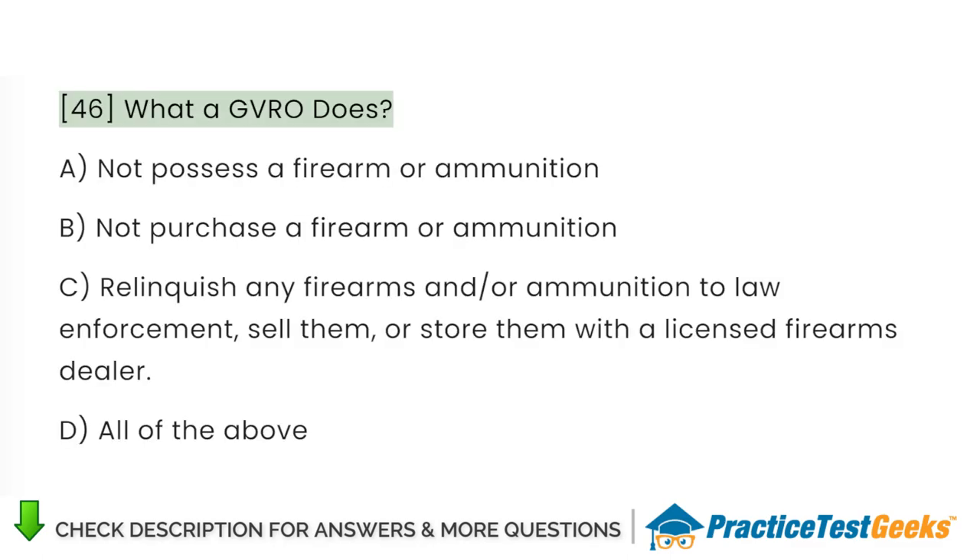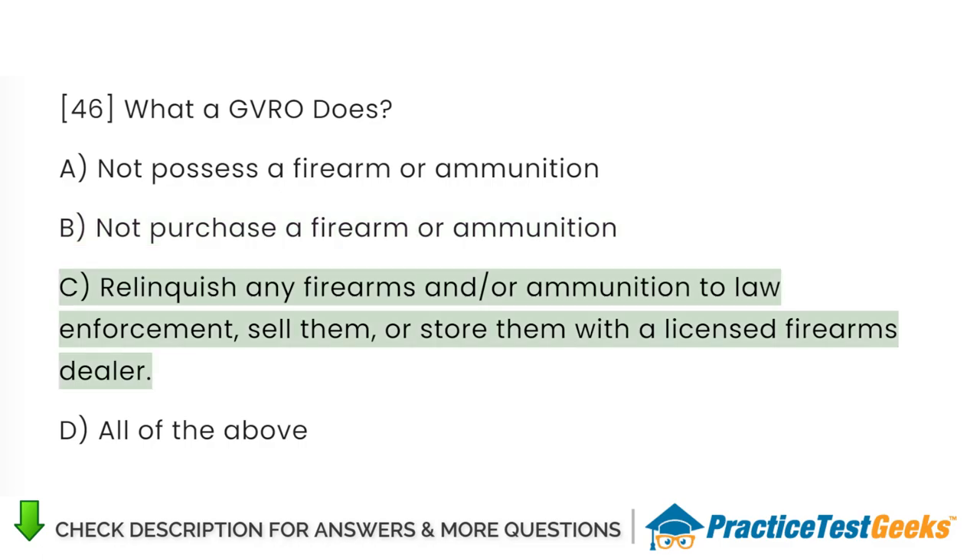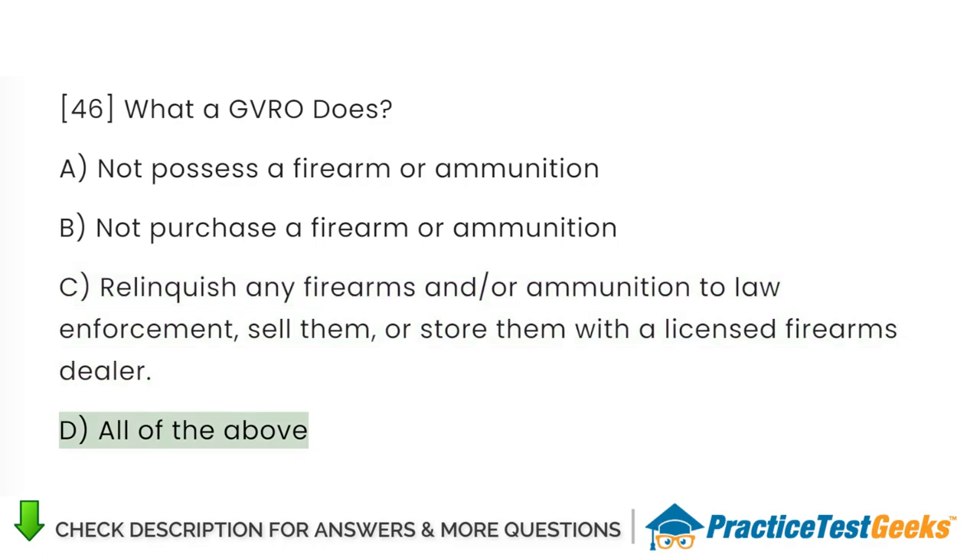What does a GVRO do? A. Not possess a firearm or ammunition. B. Not purchase a firearm or ammunition. C. Relinquish any firearms and/or ammunition to law enforcement, sell them, or store them with a licensed firearms dealer. D. All of the above.